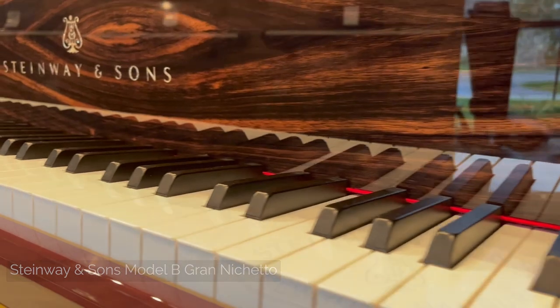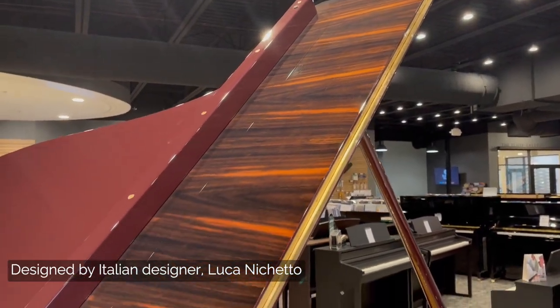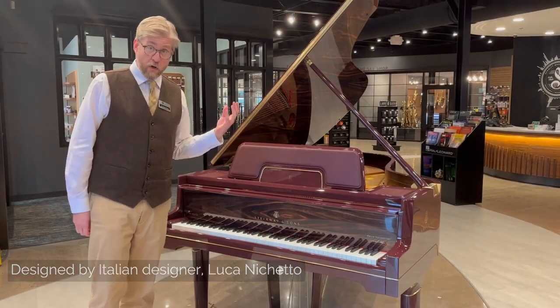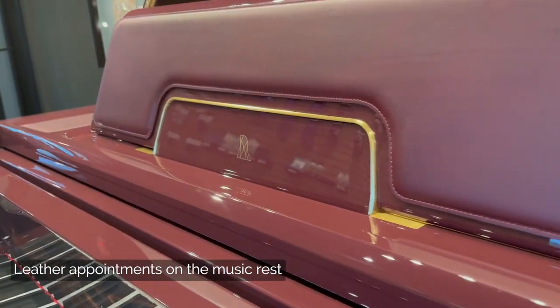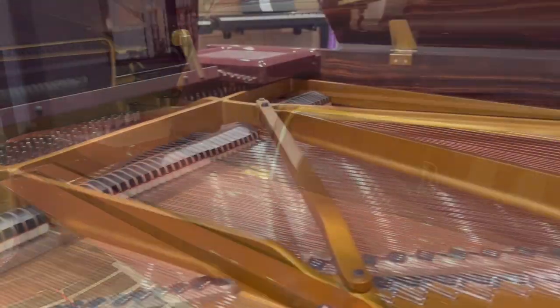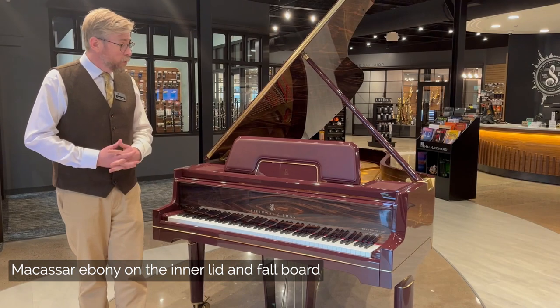The brainchild of famed Italian designer Luca Niquetto, this features some very unique elements that we don't normally see in the Steinway. There's leather appointments on the music rest, and there is macassar ebony in the inner lid at the fallboard.